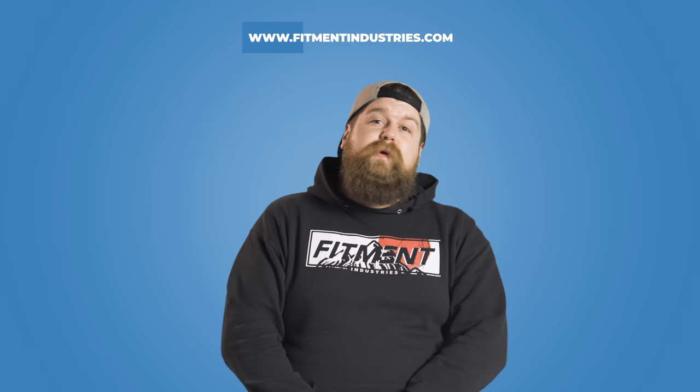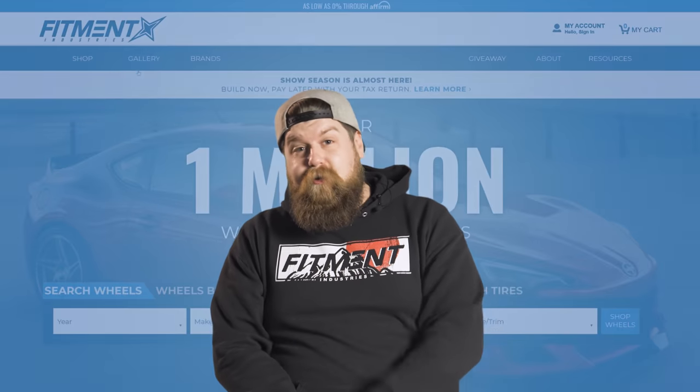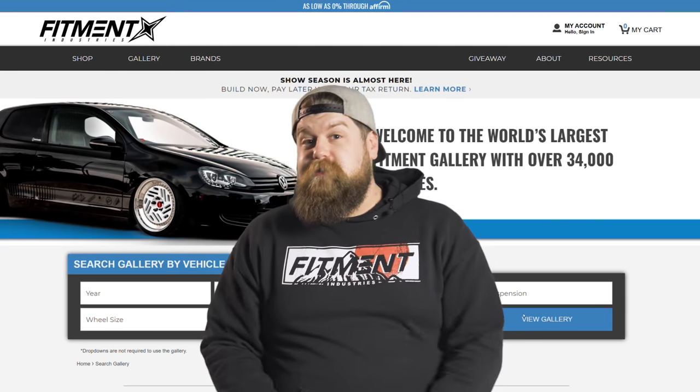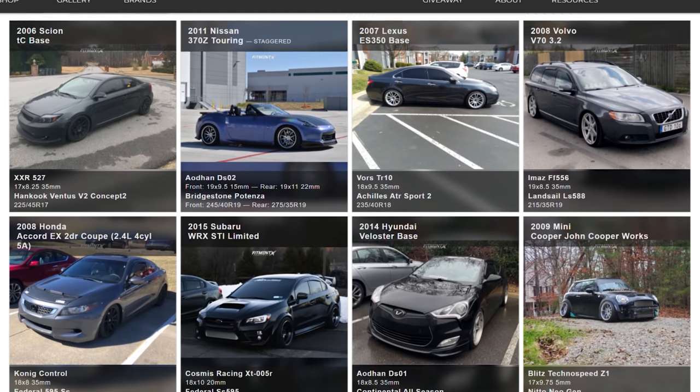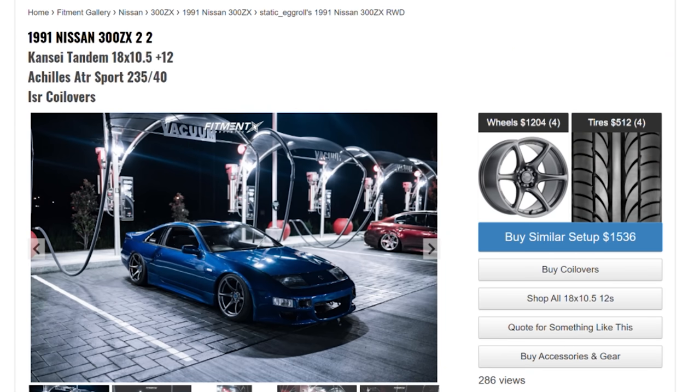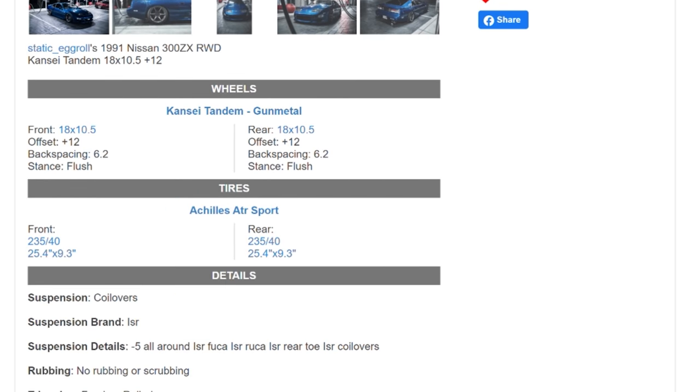If you are looking for wheels, tires, or suspension, let me hook you guys up. If you head over to fitmentindustries.com right now and put together a wheel and tire package, we're going to mount, balance, and ship these bad boys to your door for free. Or if you simply want to learn more about your favorite wheels or see what looks good on your car, we have the largest online gallery of aftermarket wheels to ever exist. Each one of these has all the wheel, tire, and suspension information to help you pick the perfect setup for your ride. And if you like random automotive facts and want to see some behind the scenes action here at Fitment Industries, go give me a follow on Instagram at SeanB.fi.